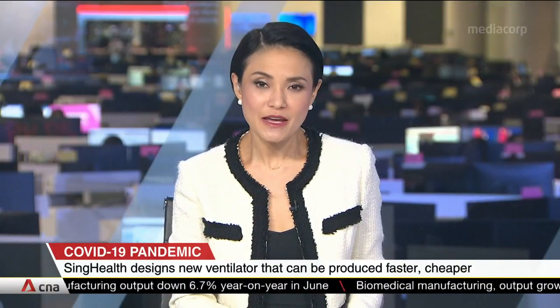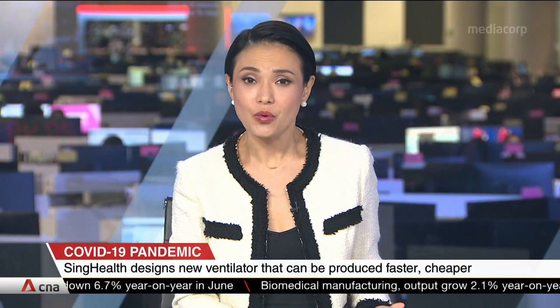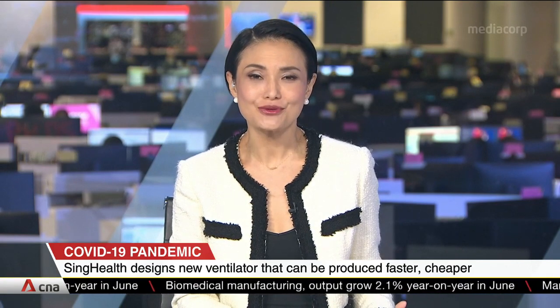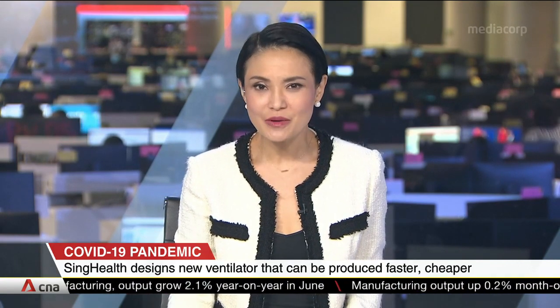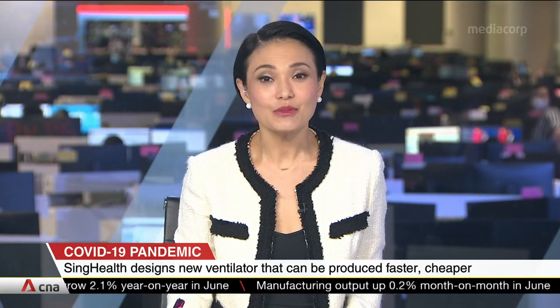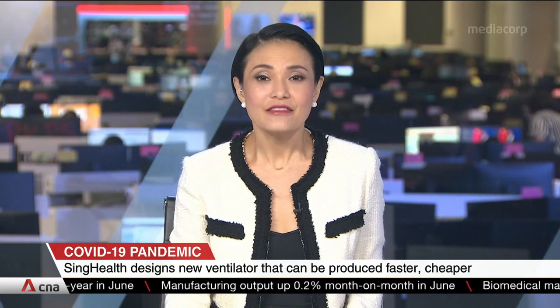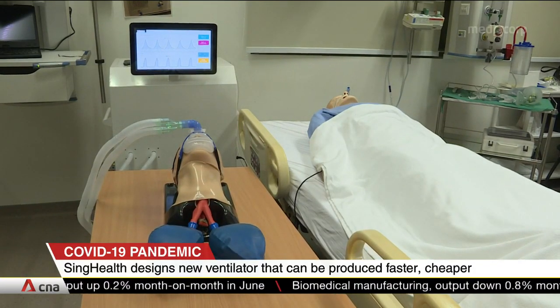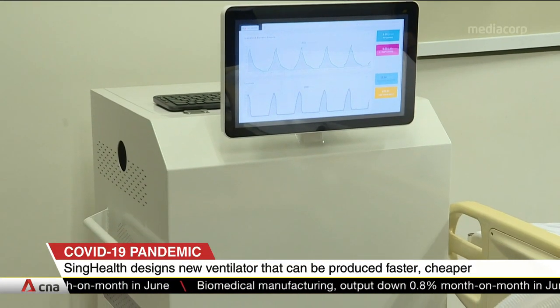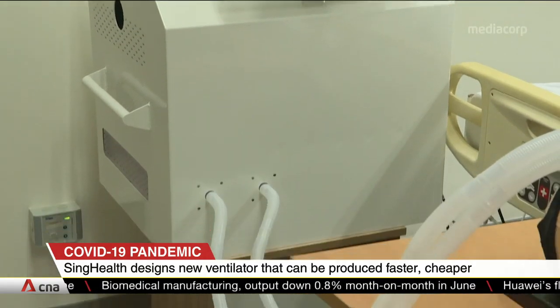Welcome back. COVID-19 patients requiring breathing support could soon have access to a new type of ventilator. It's about five times cheaper than the conventional model and can be produced in just a month. The ventilator has been designed by a team of Singaporean doctors and engineers, and it can be used in a pandemic when ventilators are in short supply.